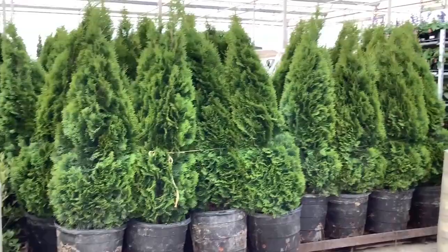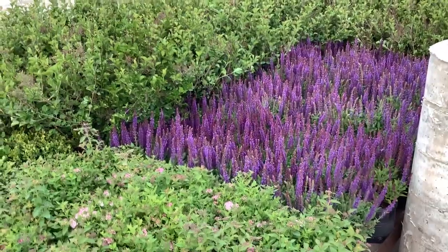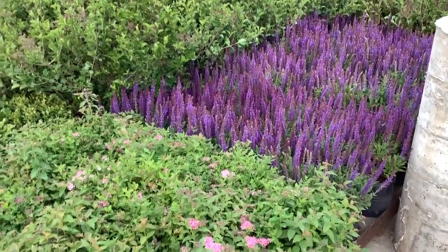15-gallon emerald green arborvitae — man, look at that crop, nice consistency. Salvia — you know, this is the time of the year. We have several varieties of salvia coming up, blooming, looking good.